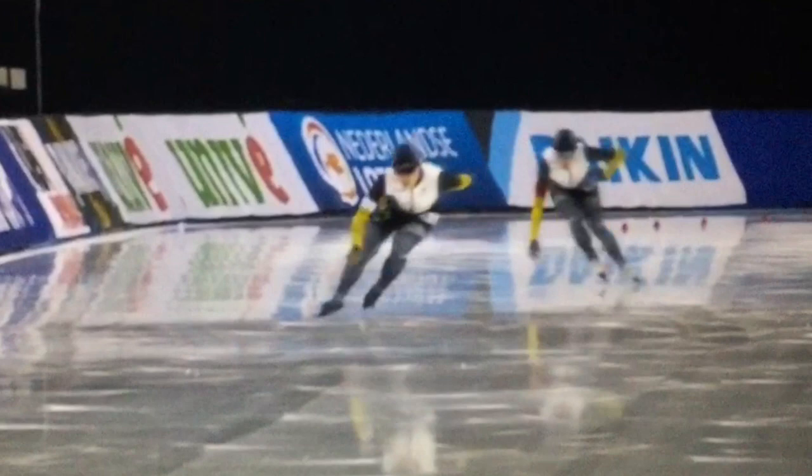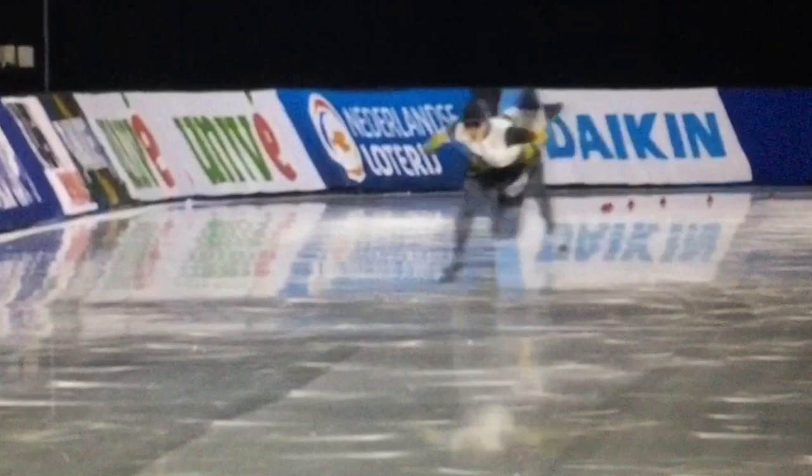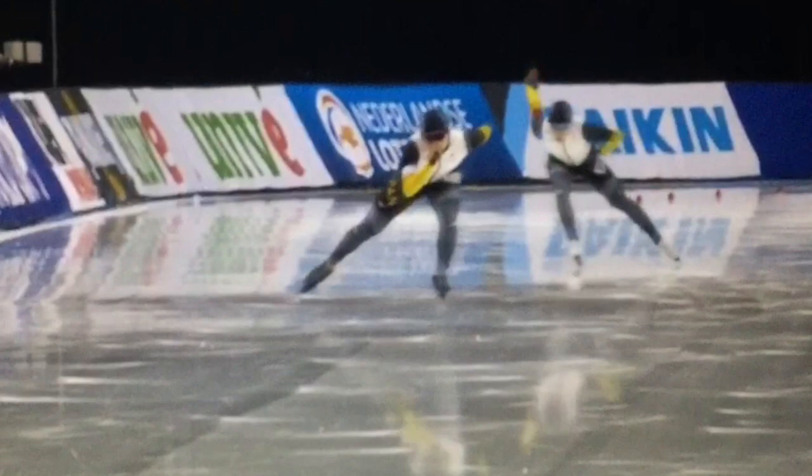And her straightaway — I want to show you a better angle of her straightaway later in the race, but just look at the plunge into the ice here. It's just so timed so well. It's beautiful to watch and powerful.